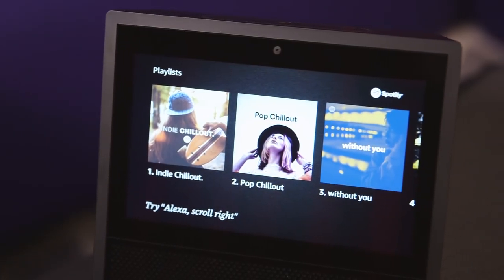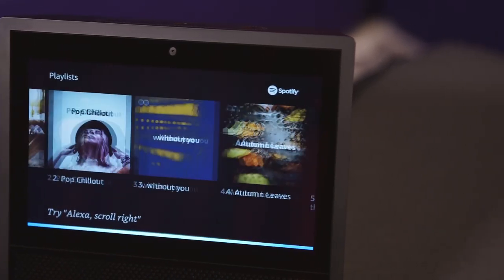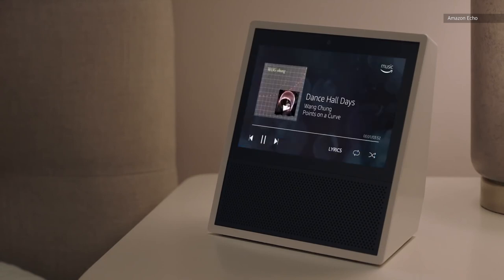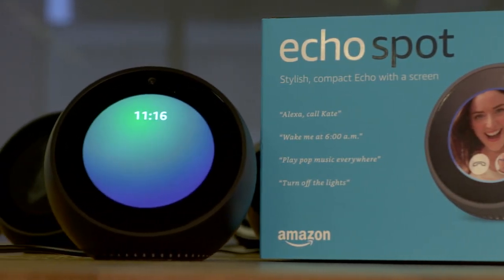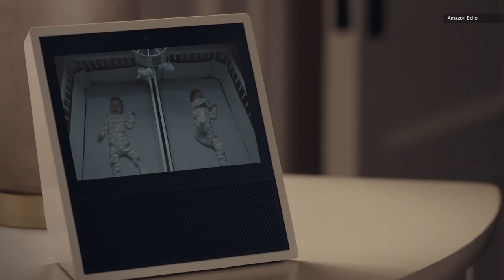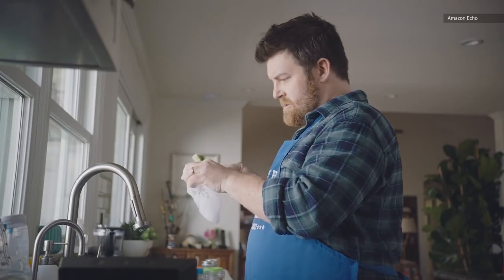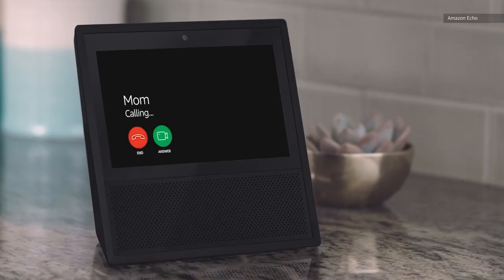But halfway through the Show's production, Amazon realized that some people might prefer to put one on their nightstand or desk, in which case the 7-inch Show would be far too big. So maybe, just maybe, what they needed was a Show mini — sort of like a smart alarm clock. With or without customer feedback, the decision to add a screen to the Echo seems pretty obvious. There are already third-party solutions that transform tablets into kitchen displays, and the Show is a natural extension of that.